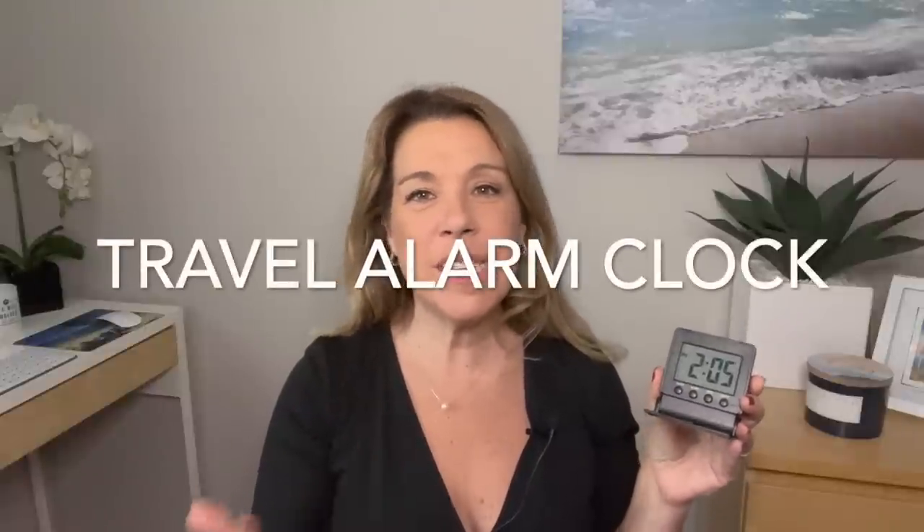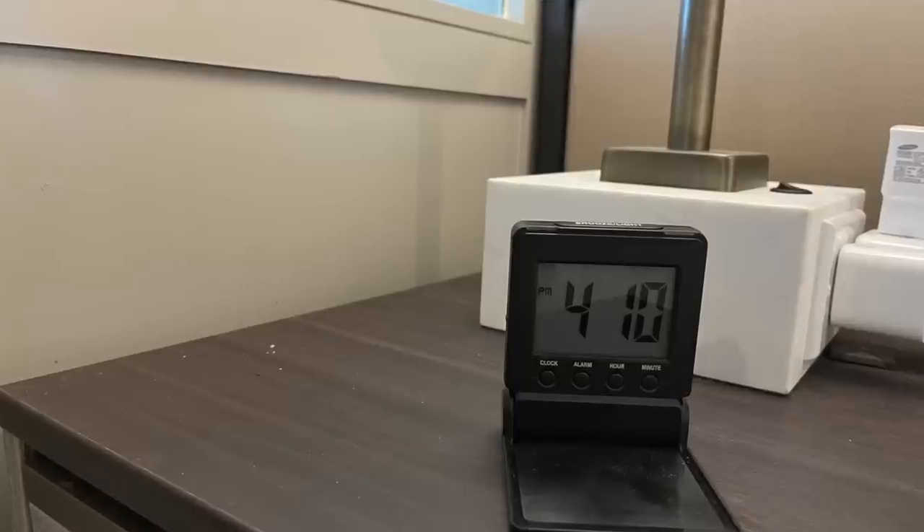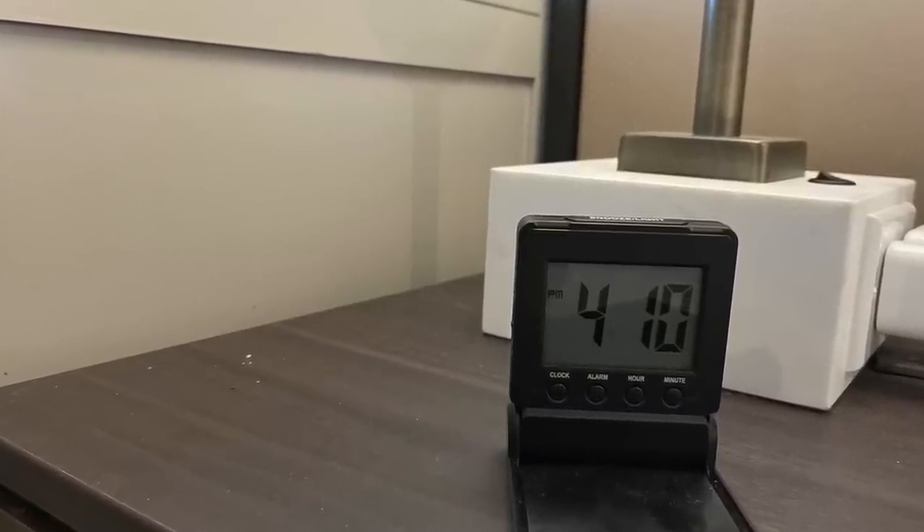Something else we use on every cruise is this simple battery-operated alarm clock. You don't have a clock radio in cruise cabins, so this is really handy to always see the time — especially because cruise ships often ask you to change the time by an hour when entering a different time zone. It also serves as a backup alarm to your cell phone.